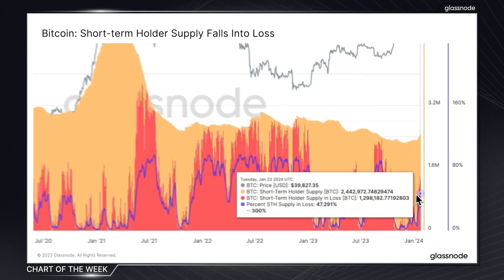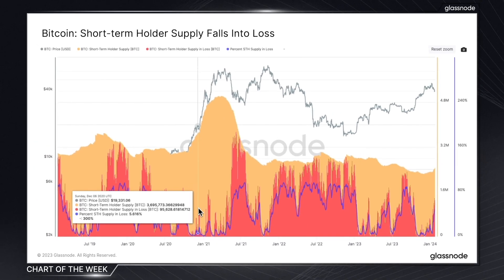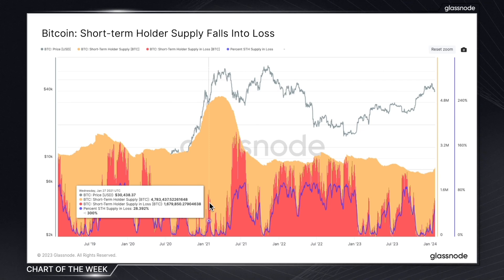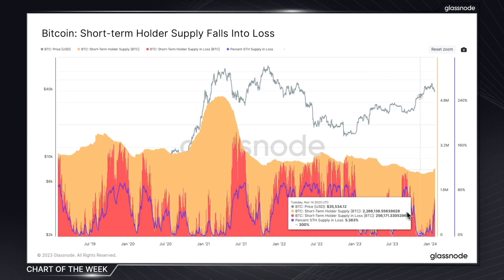Today, the metric is showing that pretty much bang on 50% of the short-term holder supply is in loss, suggesting we're experiencing a correction phase within an uptrend. We've seen moderate increases before in this metric signal healthier corrections, and this can often help flag potential buying opportunities for those following momentum-based strategies.